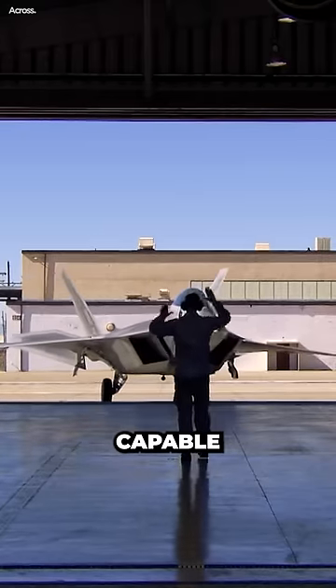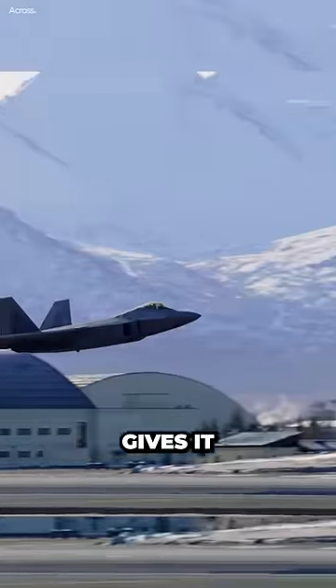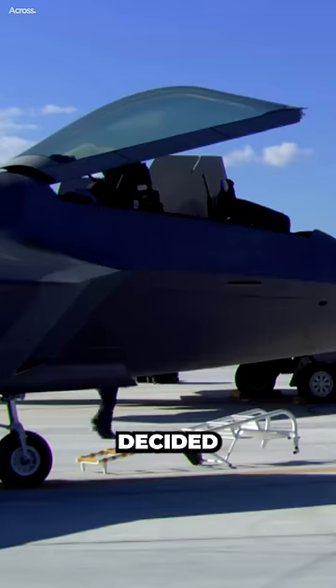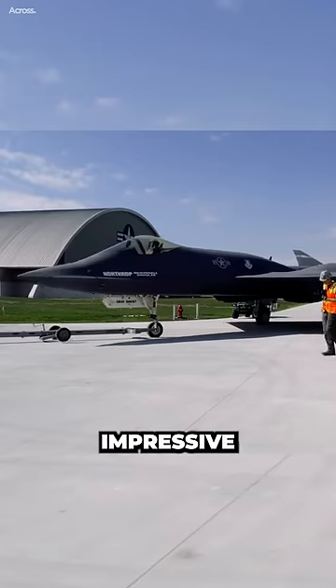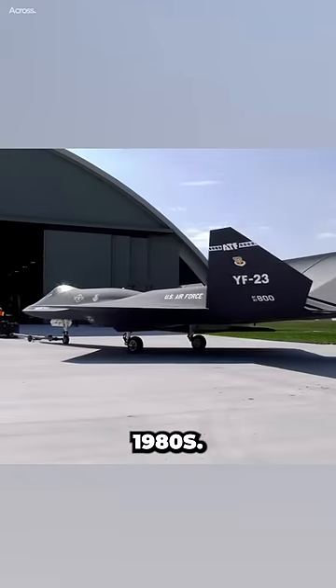The F-22 is more versatile and capable of performing a wider range of missions. It is also more maneuverable, which gives it an advantage in air-to-air combat. The United States Air Force decided that the F-22 was the better choice for their needs. However, the YF-23 remains a very impressive aircraft, and it is a testament to the technological advances that were made in the 1980s.